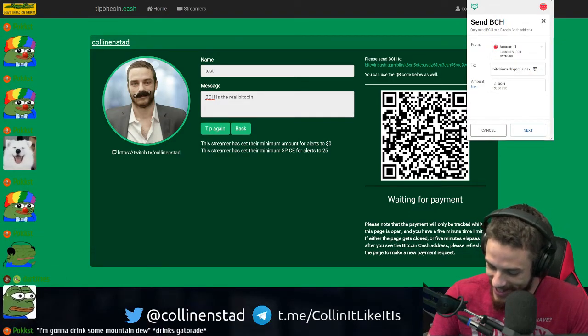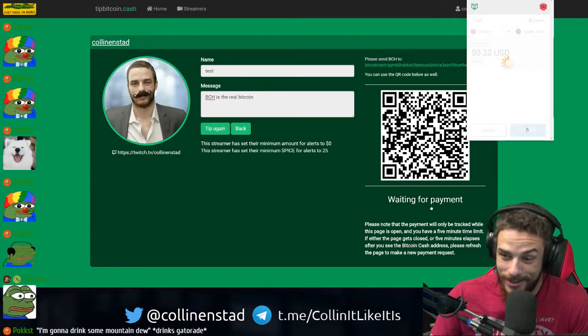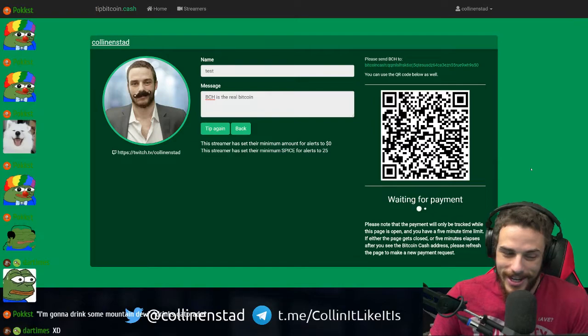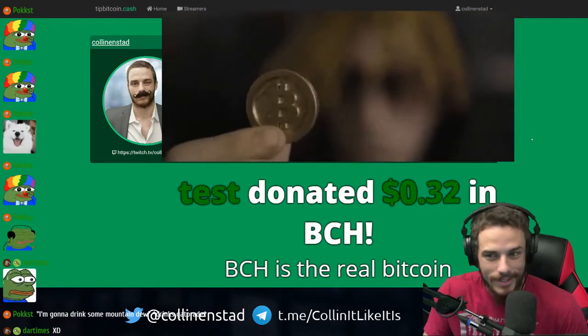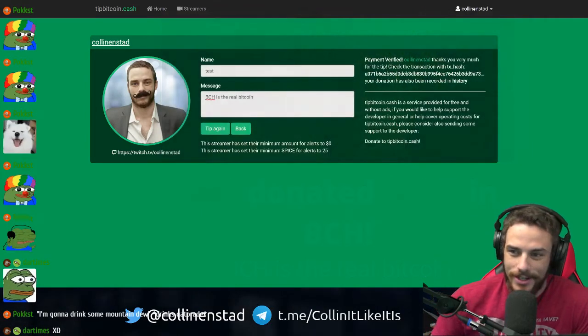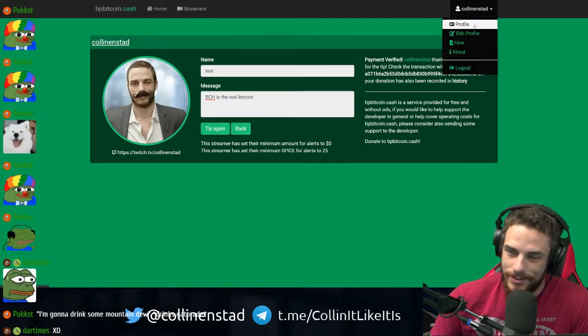Somebody just donated some SPICE token to me. I am live right now. So I just sent some Bitcoin Cash — you'll see it coming through here in a second. BCH is the real Bitcoin. There's different GIFs and sounds for each one. Thank you for that SPICE donation.